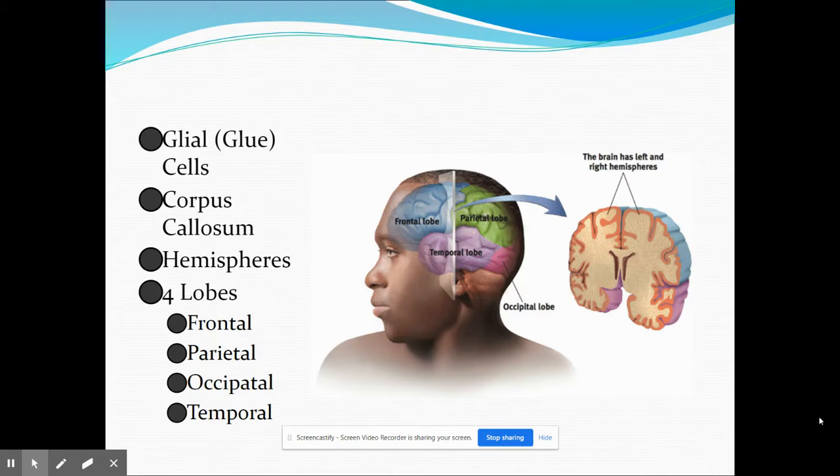The cerebral cortex can be split into four lobes, each with a left and right side. The frontal lobe is located just behind the forehead at the front of the brain. The parietal lobe starts at the top center and goes to the top back part of the brain. The occipital lobe is in the back and bottom portion of the brain. And the temporal lobe is just above the ears, going from the temples to behind the ears.